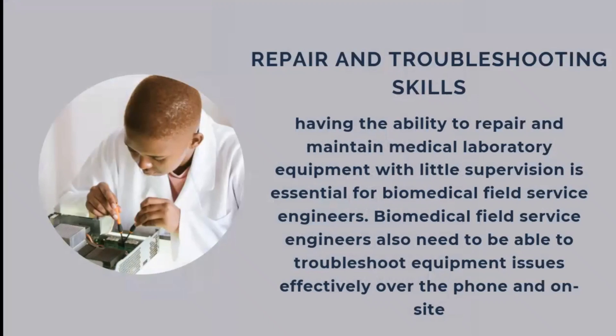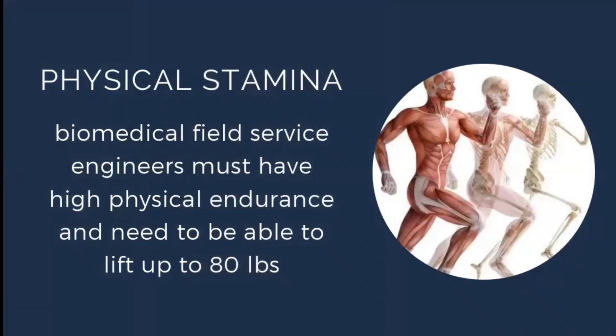The biomedical service engineer should also have repair and troubleshooting skills — the ability to repair and maintain medical laboratory equipment with little supervision is essential. They also need to troubleshoot equipment issues effectively both over the phone and on-site. For example, in an emergency condition they may need to resolve a troubleshoot over the phone itself, which is an important competency.